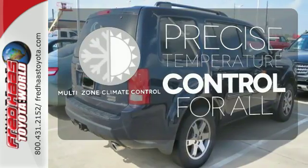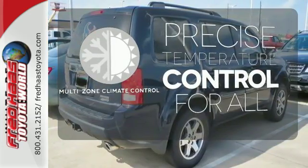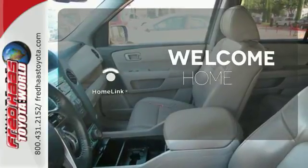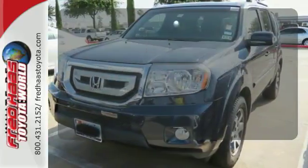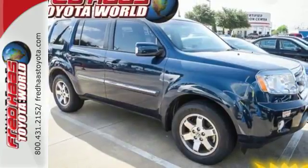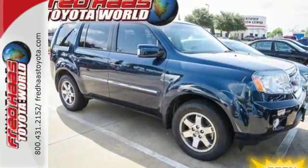No one will complain about the temperature with a multi-zone climate control. Program garage door openers, gates, and lighting systems with HomeLink. The ambient lighting provides a welcoming entry.